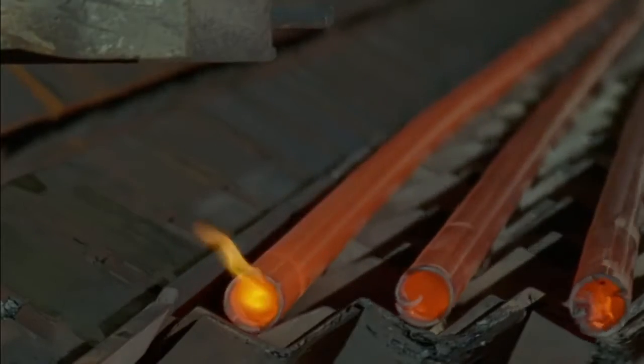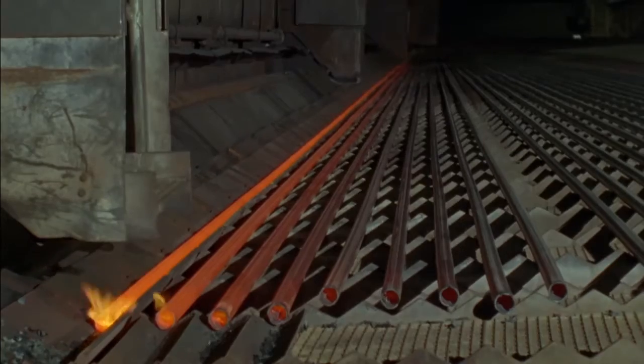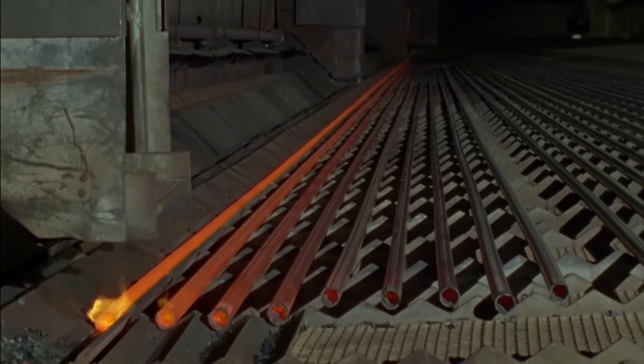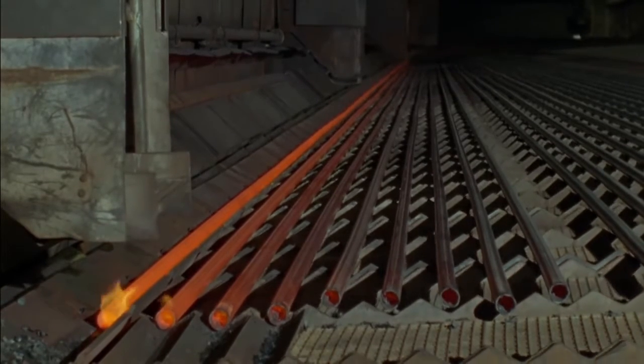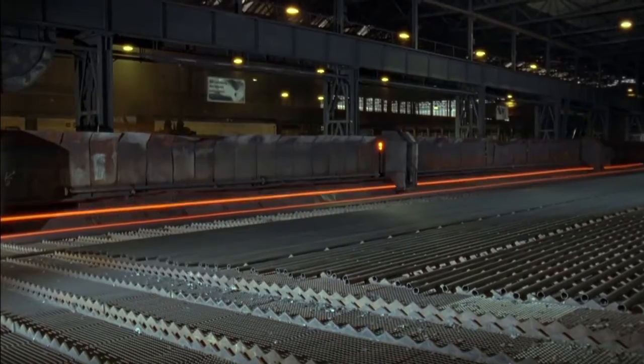Two special four roller finishing stands are used to transfer round tubes to rectangular MSH profiles, primarily used in steel building construction and mechanical engineering. The cooling bed is set up for tubes with lengths of up to 100 meters. After the hot forming process, the tubes are tested and processed on several finishing lines in accordance with international standards and customer requirements.